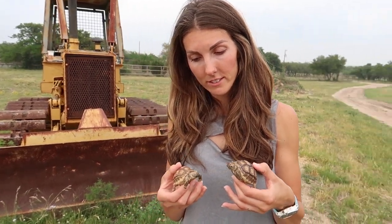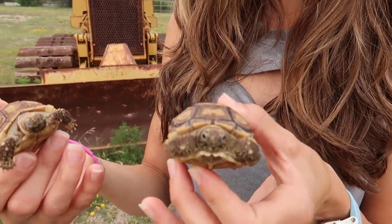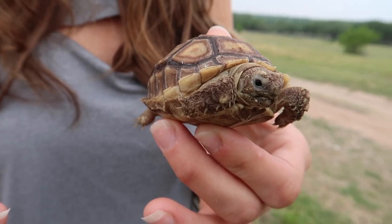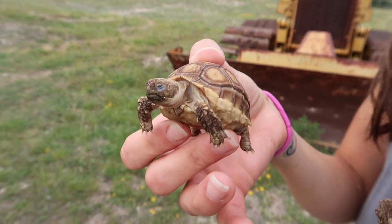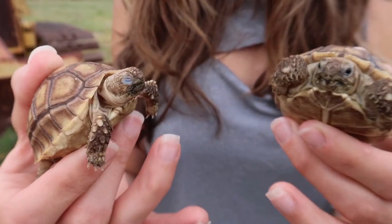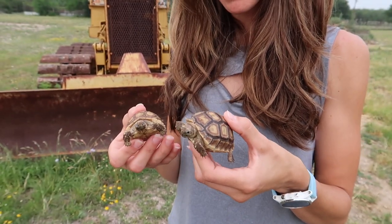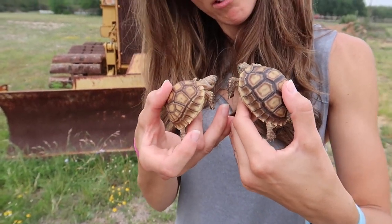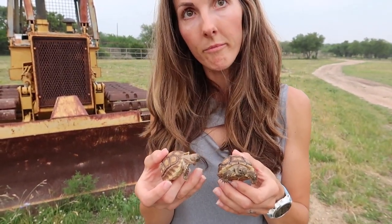First up are our two tortoises. These are sulcatas — the third largest tortoises. This one is Booger, he's our big boy and he likes to eat. And this is Shelly. Believe it or not, they're the same age; he's just growing a lot faster than she is. We didn't know this, but tortoises sleep about 80% of the time, so when we first got them we thought something was wrong with them. But they're active at times — they like to eat and get excited about their food.